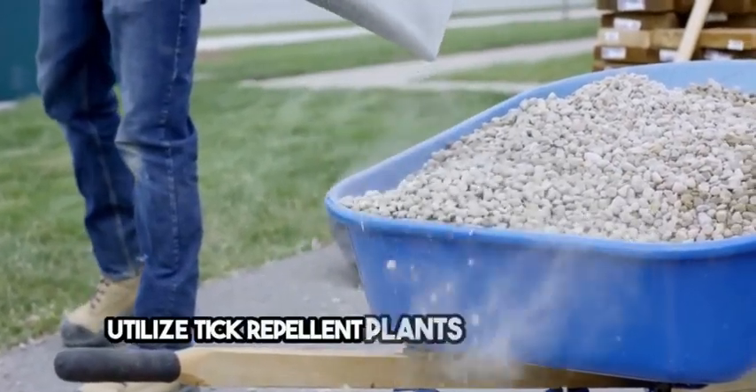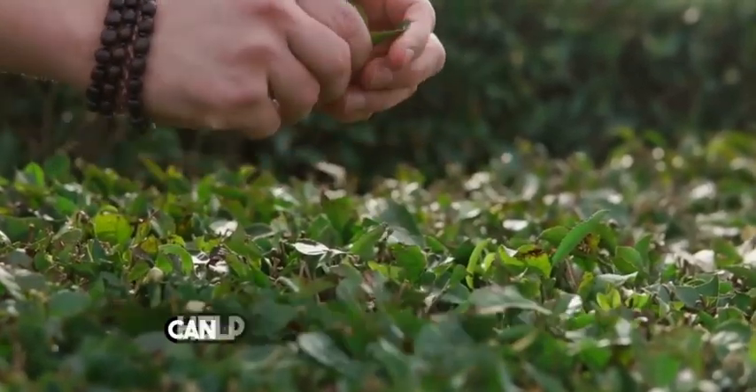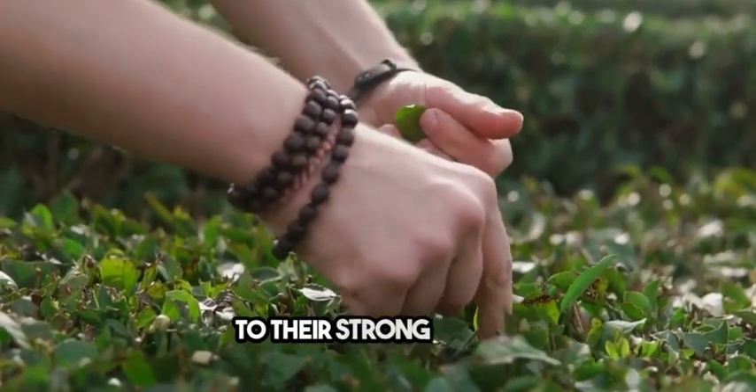Utilize tick-repellent plants in your garden. Planting garlic, rosemary, marigolds, and chrysanthemums can help repel ticks naturally due to their strong scents.